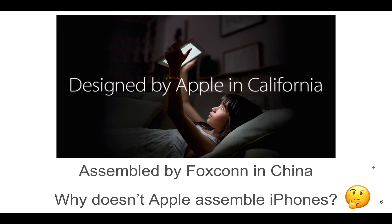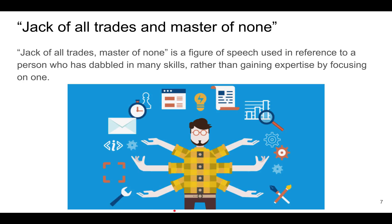Interestingly, Apple does not assemble its devices. Typically these devices are assembled by Foxconn in China. So this begs the question: why doesn't Apple assemble iPhones? Well, the reason is that Apple is aware that it is good at certain things but not really good at others. So Apple does not want to be a jack of all trades and a master of none — a phrase referring to a person who dabbles in many different things but is not very good at any one thing.